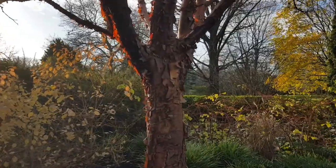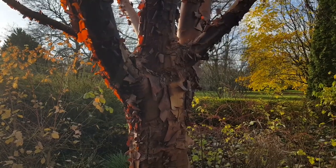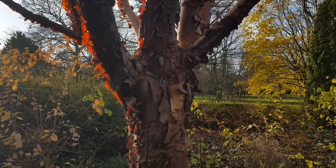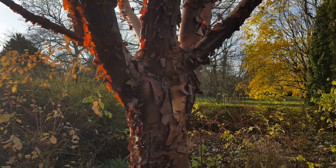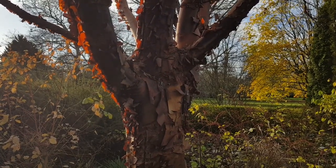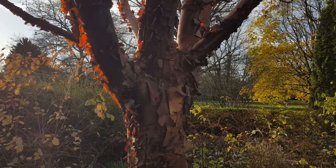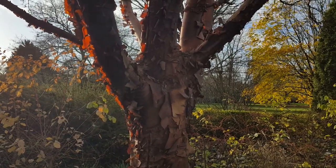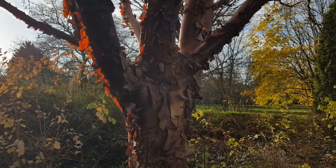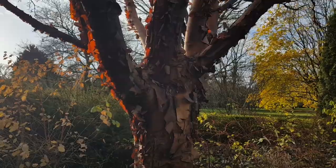And just wanting to pick up and highlight this beautiful effect of the sunlight catching the peeling bark on the Acer griseum. This was planted in this particular position to take advantage of this winter sunlight, and you can see that it really has worked. So 40 years ago somebody had the foresight to think that we might be able to enjoy this today here in the garden.